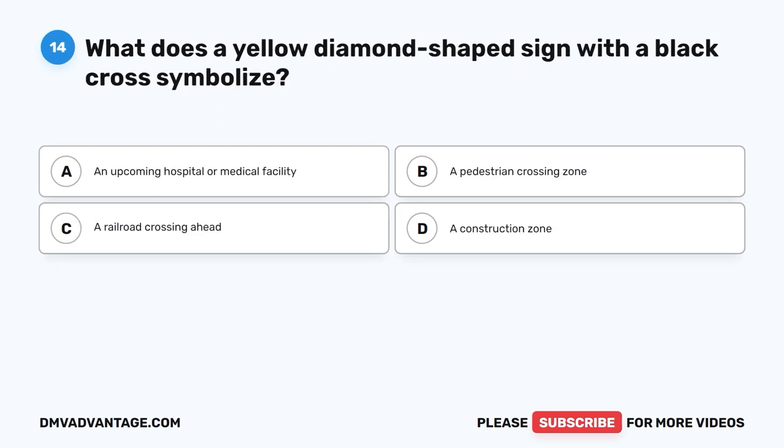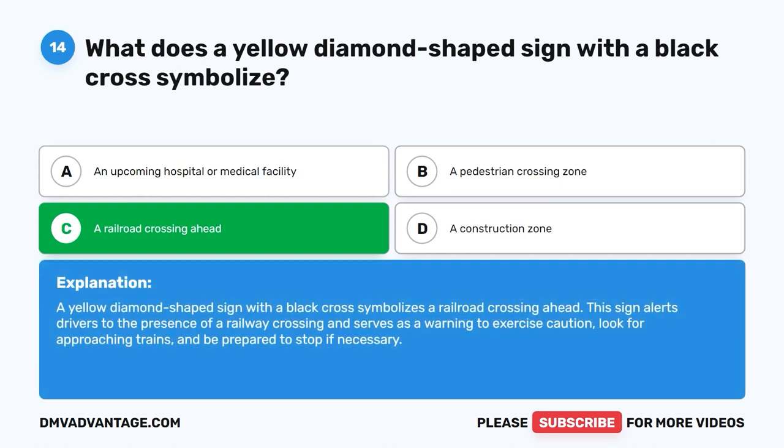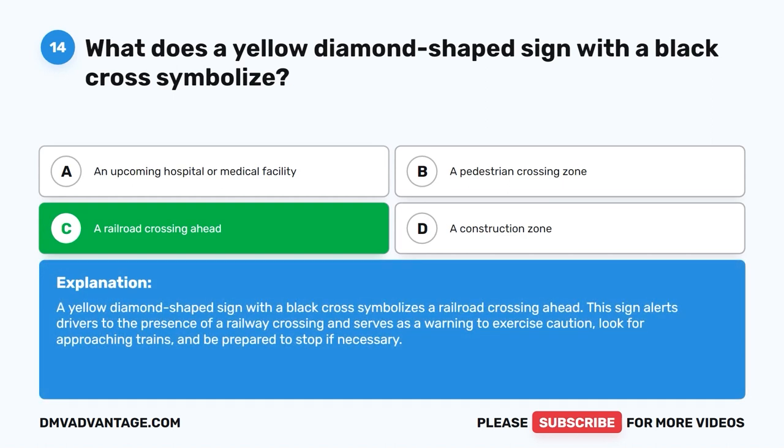Question 14: What does a yellow diamond-shaped sign with a black cross symbolize? A. An upcoming hospital or medical facility. B. A pedestrian crossing zone. C. A railroad crossing ahead. D. A construction zone. The correct answer is C. A yellow diamond-shaped sign with a black cross symbolizes a railroad crossing ahead. This sign alerts drivers to the presence of a railway crossing and serves as a warning to exercise caution, look for approaching trains, and be prepared to stop if necessary.